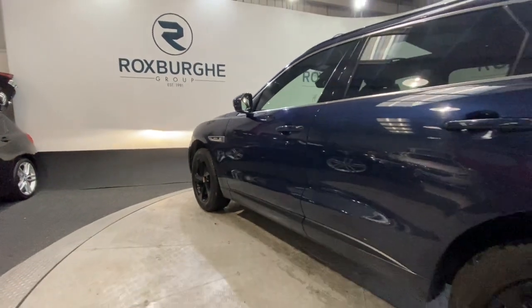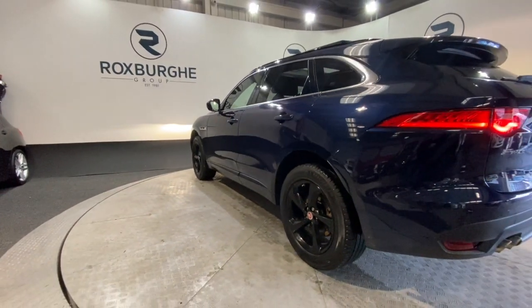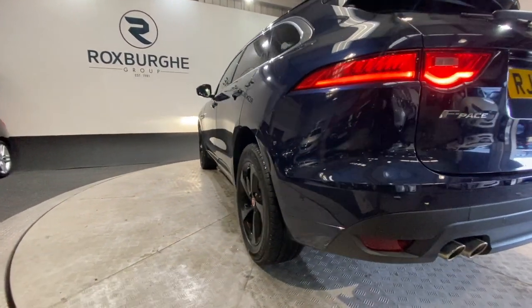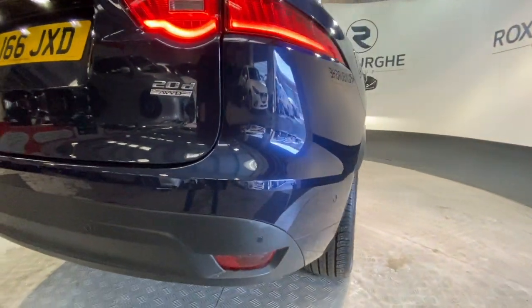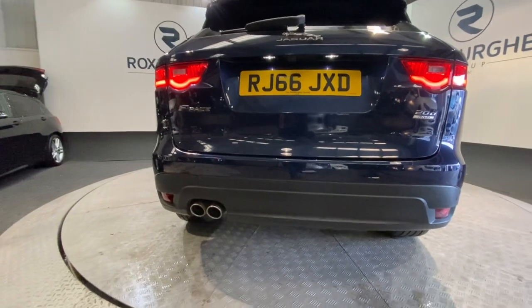Just a quick side profile of the car now as we spin round to the rear. We have the flush mounted colour coded rear parking sensors on either side, and of course your flush mounted ones just on the rear bumper.